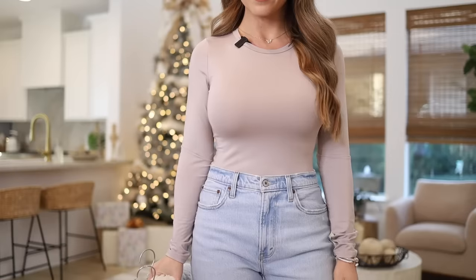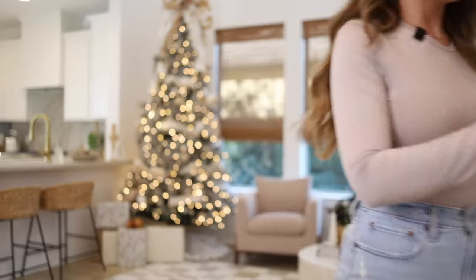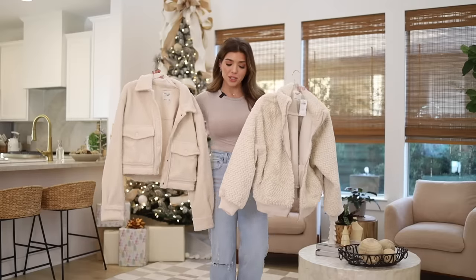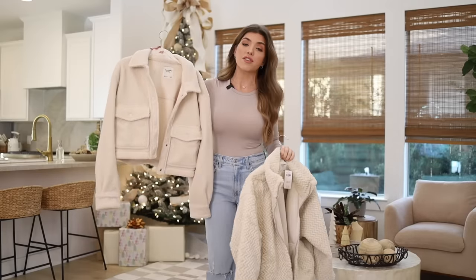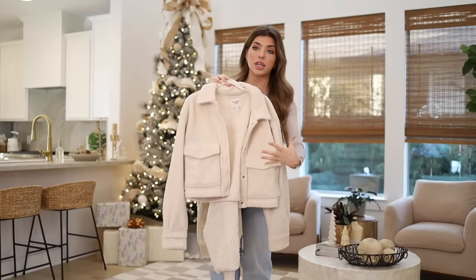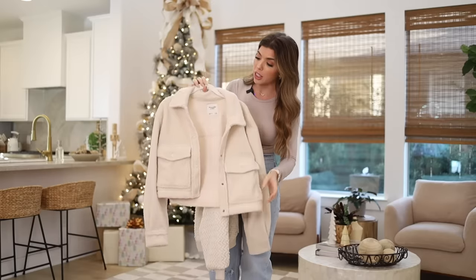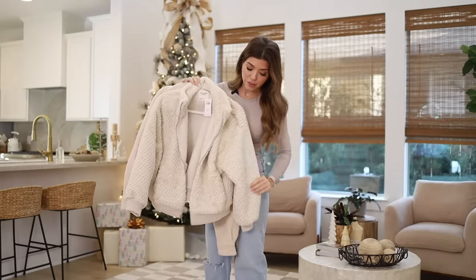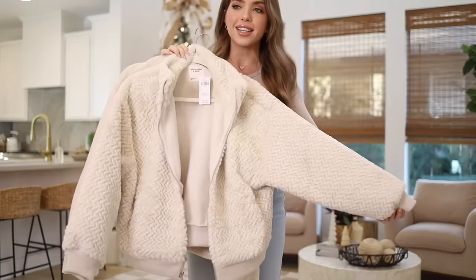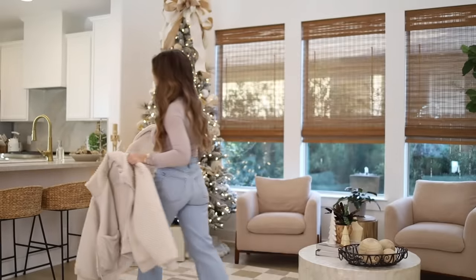I have on a tight fitted tee from Amazon — it's a looks-for-less of a Skims top, but it really fits the Abercrombie color palette. I have a couple of jackets to try: two cream-colored neutrals. The first is this cropped sherpa jacket — adorable, slightly oversized but definitely cropped, with big oversized pockets in the front. Then I just got in this little faux fur bomber jacket in a herringbone print — it looks so expensive. It comes in a couple of other colors.